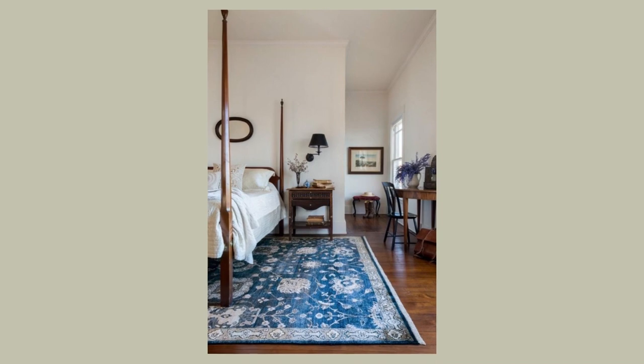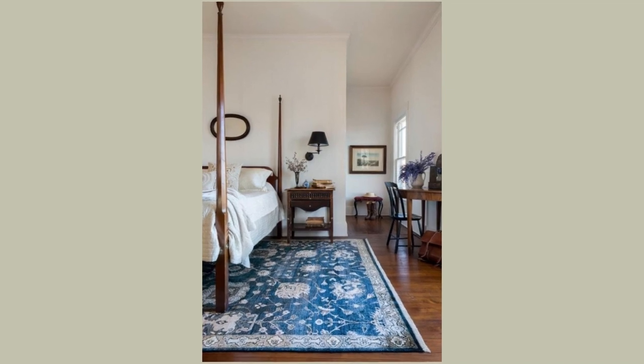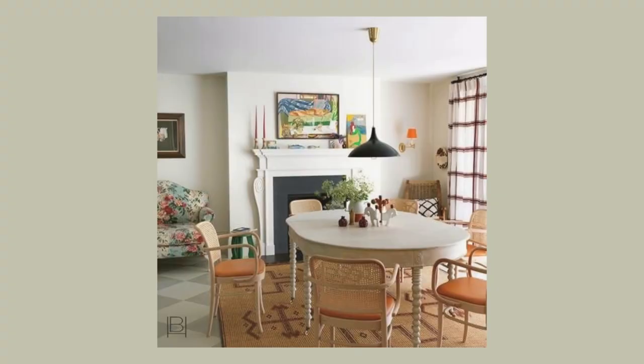Moving on to florals — in this first example the room is very muted all around and the big pop of blue is on the ground, so the rug really stands out. Rug size is very important here: if you want something to stand out, get as large a size as you can afford that fits the room. Small rugs make a room look very unfinished and awkward, so make sure you're getting a large rug.